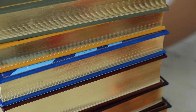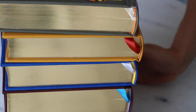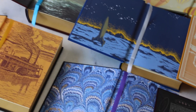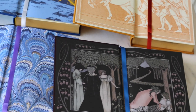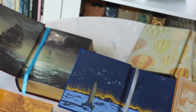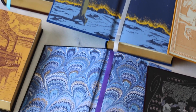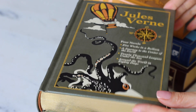They all have decorated endpapers, as you may see, and all the edges of the books are gilded — and to me, that's a big plus. It not only looks shiny and beautiful, but it protects the text block. The ribbon markers are of excellent quality and they match the illustrated endpapers nicely.